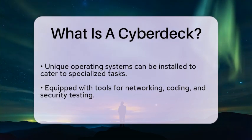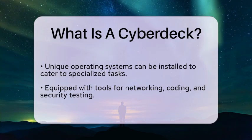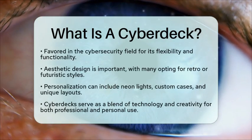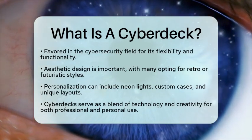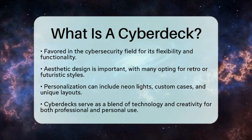The aesthetic of a Cyberdeck can also be a defining feature. Many users choose to design their devices with a retro or futuristic look, incorporating elements such as neon lights, custom cases, and unique layouts. This personalization not only reflects the user's personality but also serves as a conversation starter in tech communities.